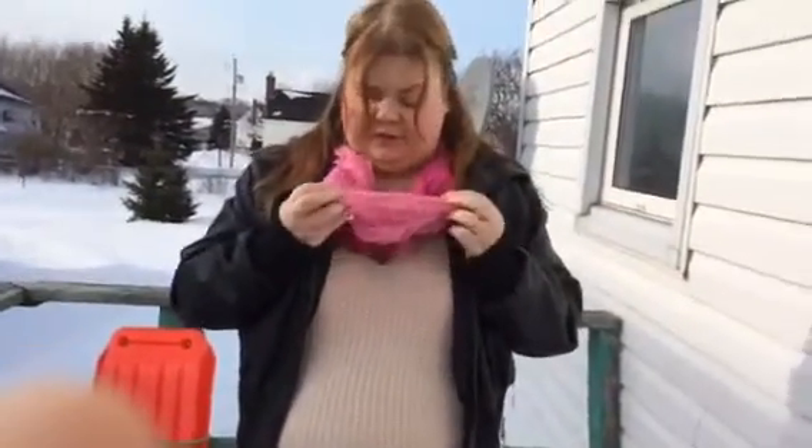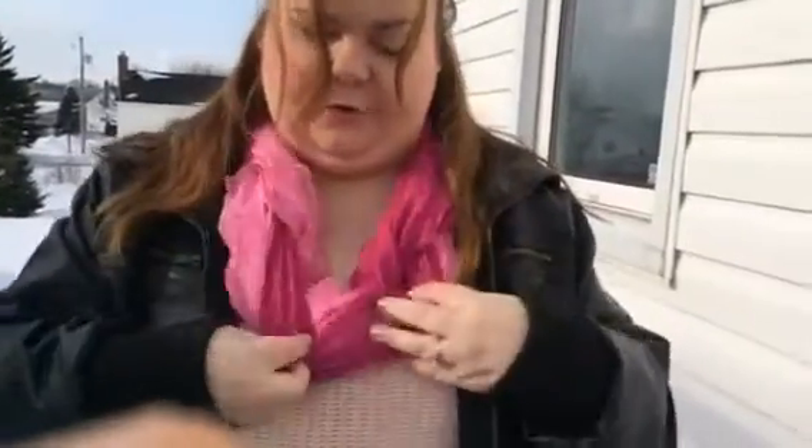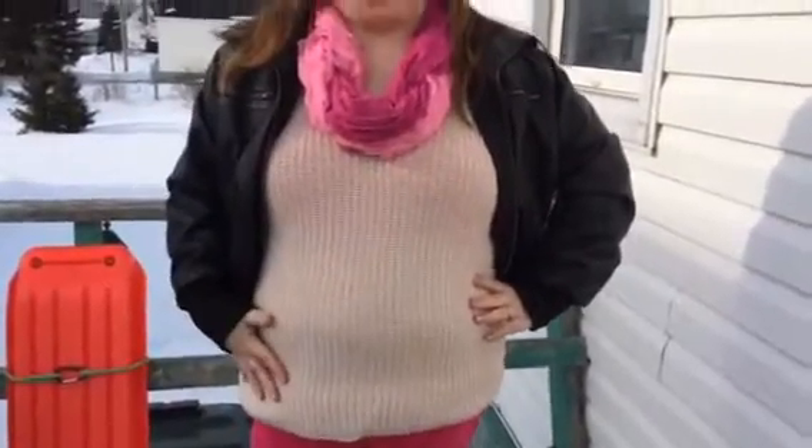My scarves were a gift from my mom. It's actually two scarves tied together, and I just have them turned into like an infinity scarf. The shirt was a Christmas gift from Hubert and this also came from Urban Planet.